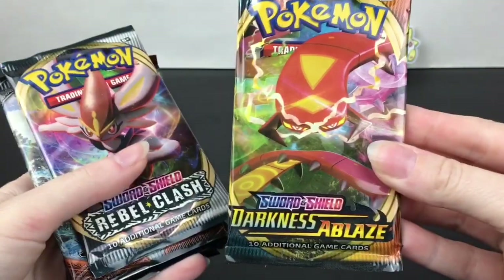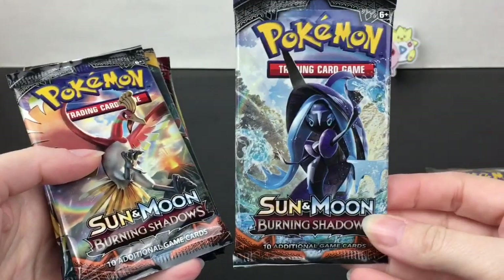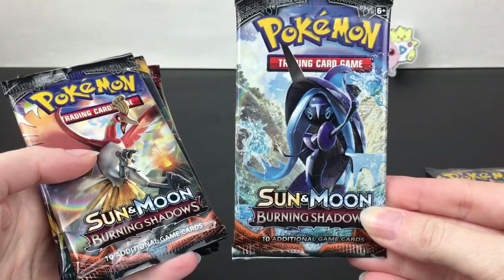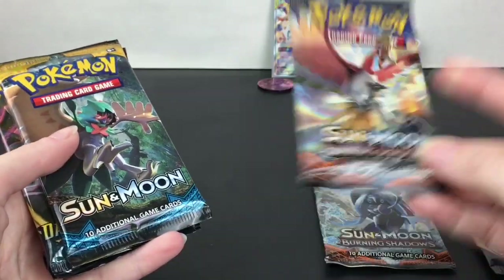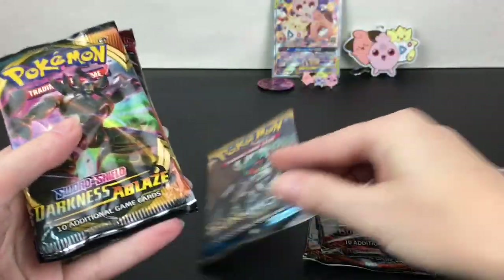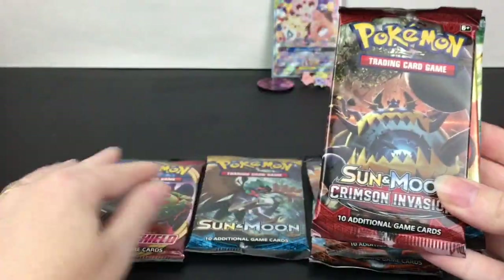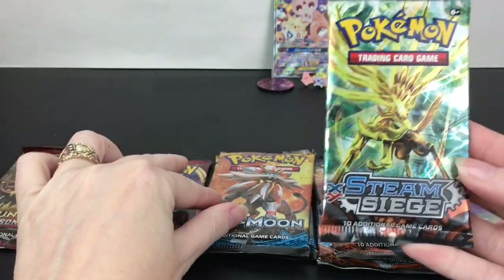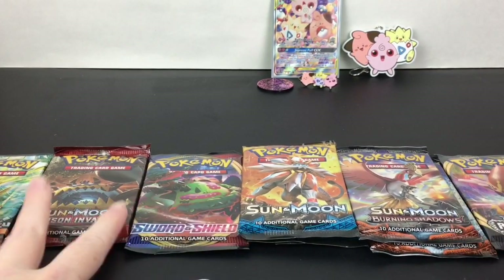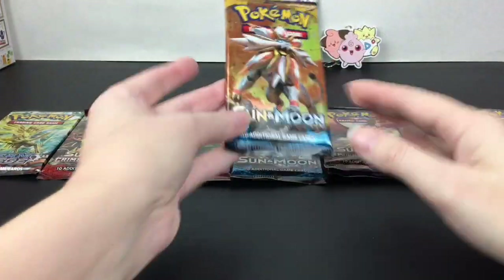We have this thick stack of packs and they're all from different series: Sword and Shield Darkness Ablaze, Rebel Clash, then it goes back to Burning Shadows — that is a rare set nowadays, you can find a Charizard in that one. We also have another Burning Shadows, Sun and Moon base set, another Darkness Ablaze, Sword and Shield base set, Crimson Invasion, Sun and Moon base set again, and then an XY Steam Siege. A really cool and interesting variety.